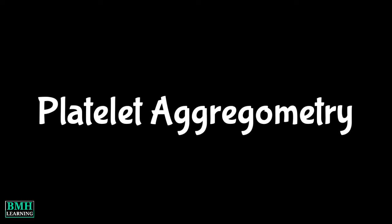Hello friends, welcome to BMH learning. This video is about platelet aggregometry, or platelet aggregation test.